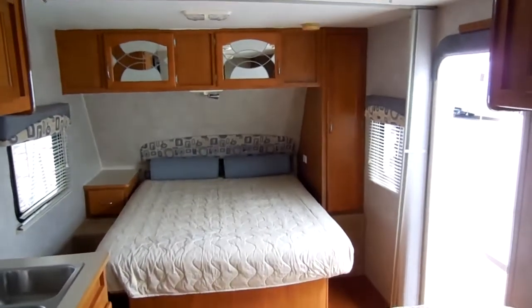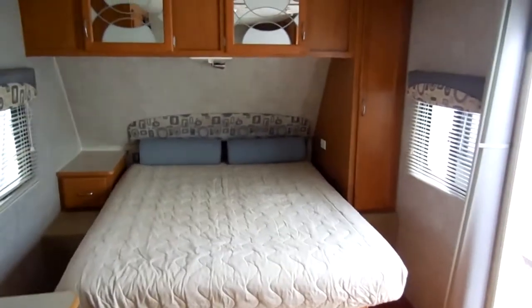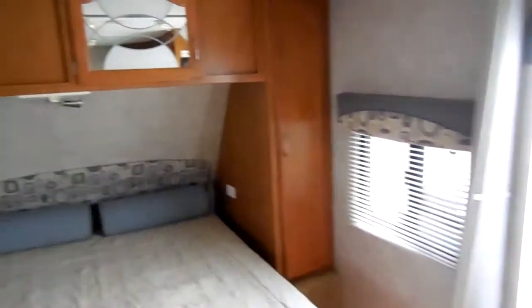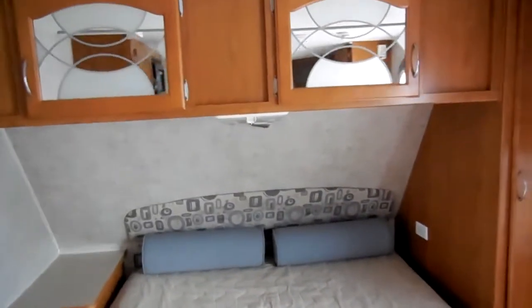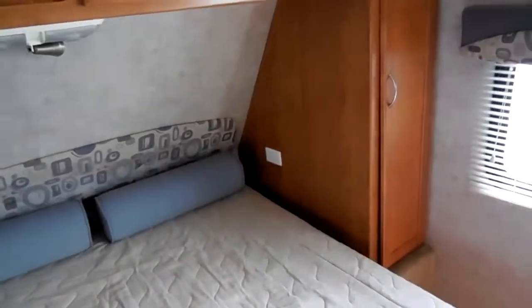Very nice camper at a very low price — only $8,495. We do take trade-ins. Remember, we guarantee everything to work perfectly. $8,495 — no dock fees, no print fees, no dealer fees of any kind.